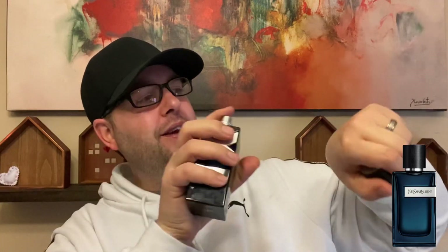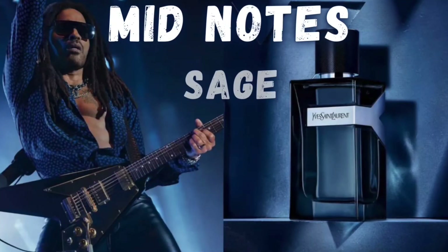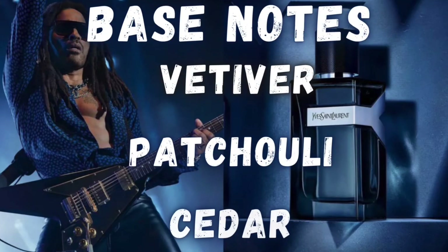I'm going to spray it onto my hand here, even though I am wearing it today. I'm going to give you the note breakdown — there are different note breakdowns on different sites, but I'll give it to you based on the most legit site I follow. The top notes for YSL Y Eau de Parfum Intense are ginger, juniper berries, and bergamot. Mid notes are sage, geranium, and lavender. Base notes are vetiver, patchouli, and cedar.